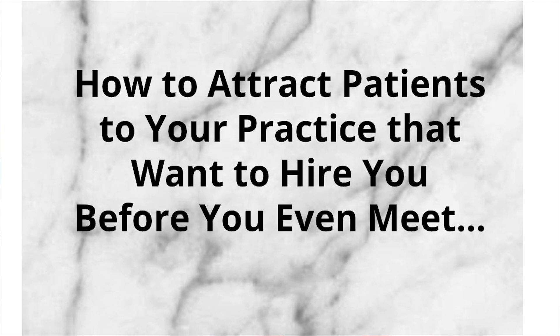Hi everybody and welcome. My name is Mark Tennant and I help plastic surgeons like you make more money. The title of my webinar today is How to Attract Patients to Your Practice that Want to Hire You Before You Even Meet.